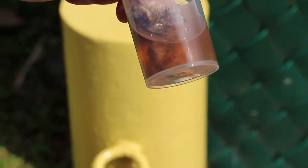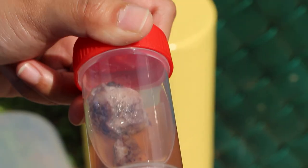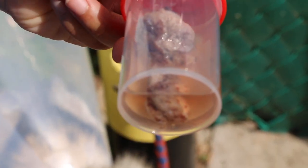This tumor looks very much like cancerous, but we have to send it to the lab for analysis.